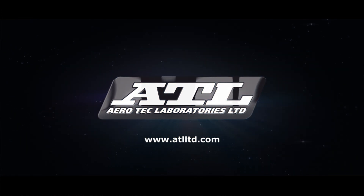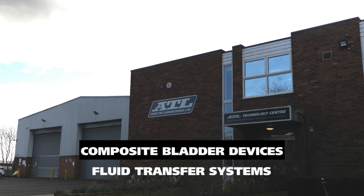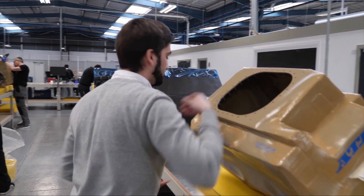Aerotech Laboratories is a market leader in the design and manufacture of composite bladder devices and fluid transfer systems for motorsport, automotive, aerospace, defense, submersibles, marine and industry.